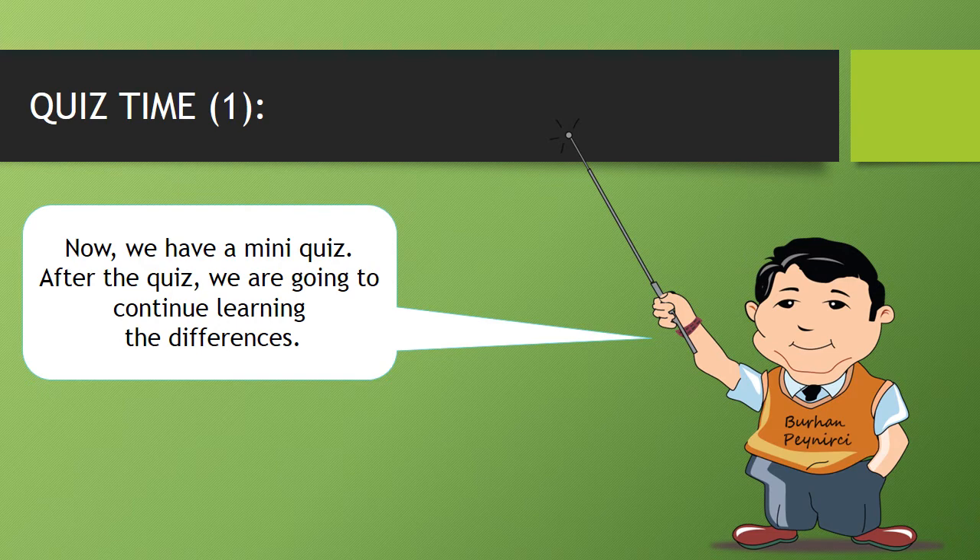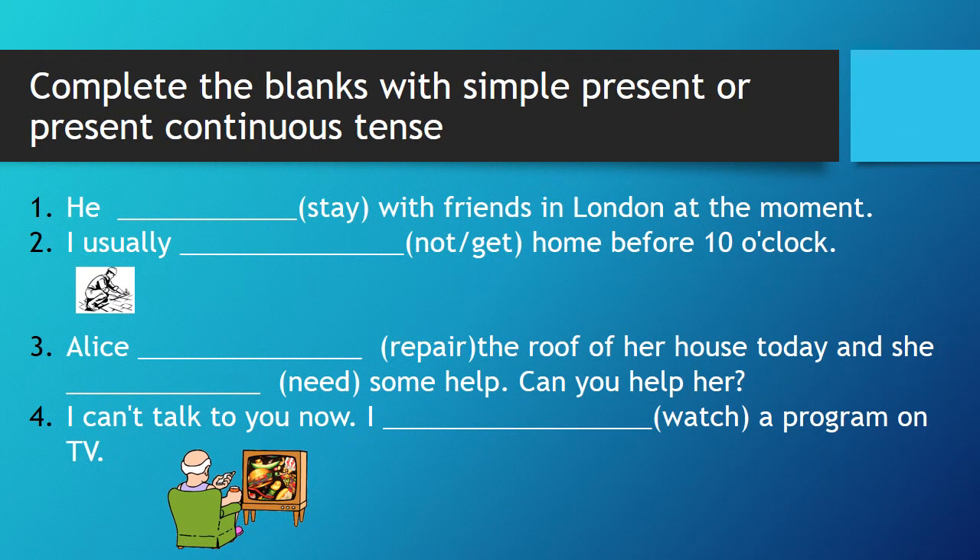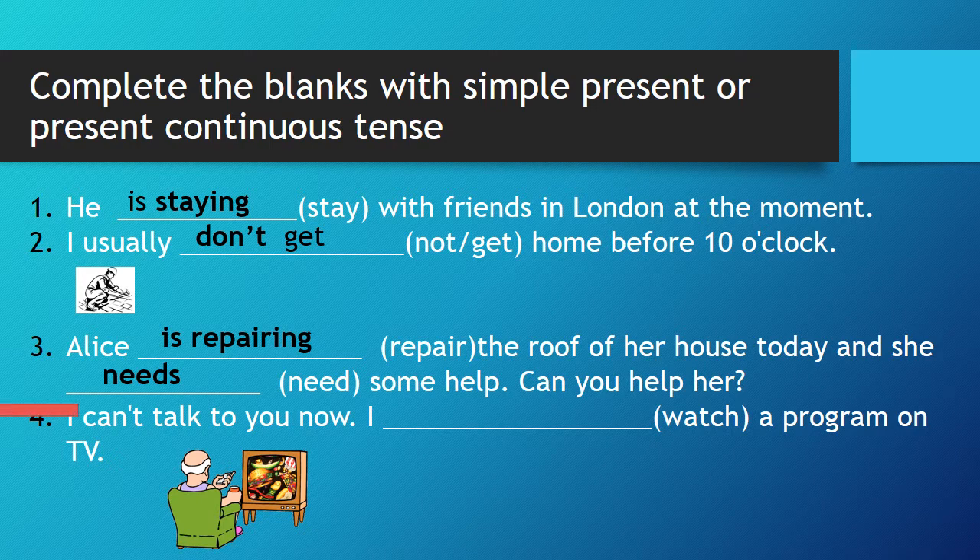Now, we have a mini-quiz. After the quiz, we are going to continue learning the differences. He is staying with friends in London at the moment. I usually don't get home before 10 o'clock. Alice is repairing the roof of her house today and she needs some help. Can you help her? I cannot talk to you now. I am watching a program on TV.